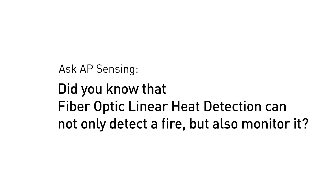Did you know that fiber optic linear heat detection can not only detect a fire, but also monitor it? While conventional fire detectors just generate an alarm and CCTV cameras only see a fire event in the first few seconds,